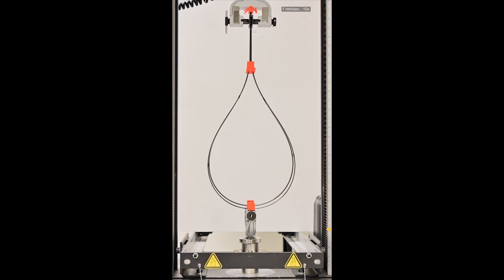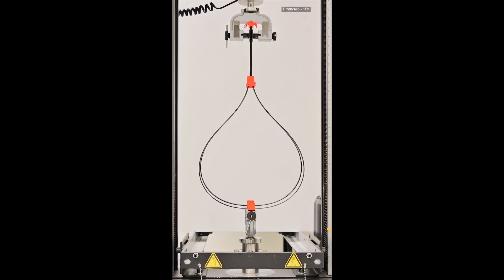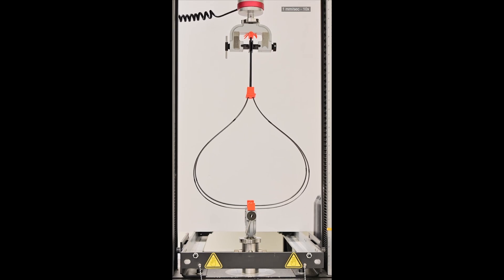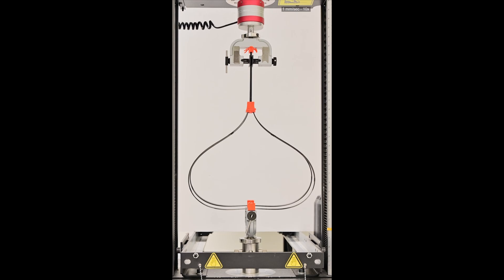We show how these components can be built as tensegrities, which have the most optimal strength-to-weight ratio and allow adjustable joint stiffness and improved collision resistance.